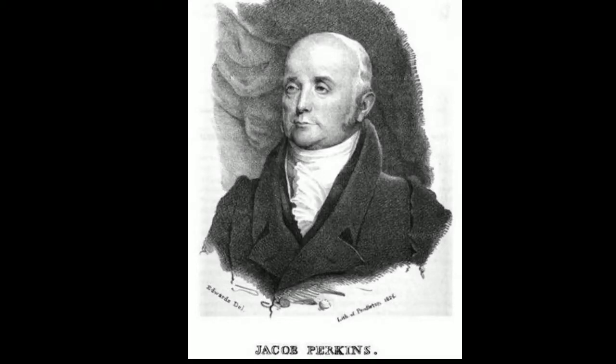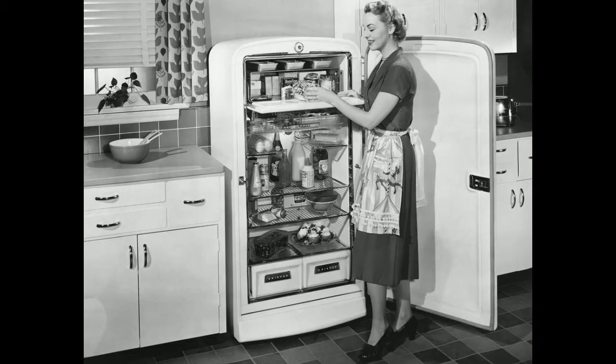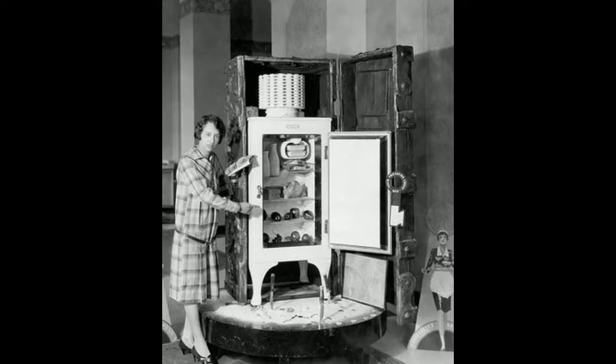In the 17th century, around 1740, Joseph Perkins was introduced to the first fridge. Basically, there is a refrigerator, and you can see the science in that refrigerator.